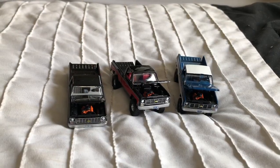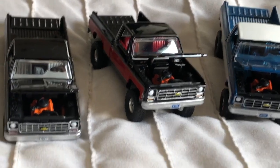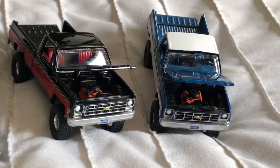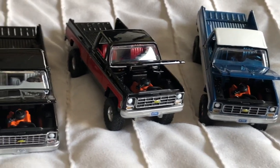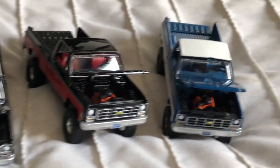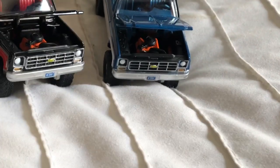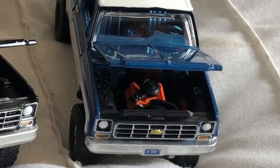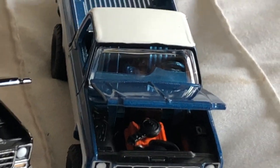All right guys, hope you liked that little slideshow. My favorite all-time out of all of these trucks would actually have to be the blue and white C10 — or K10, actually. The C is the two-wheel drive, the K is the four-wheel drive.